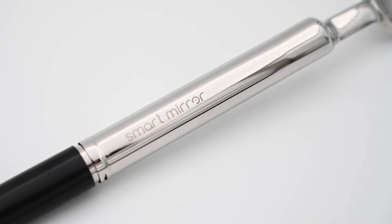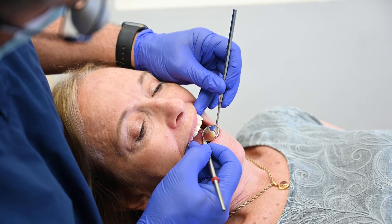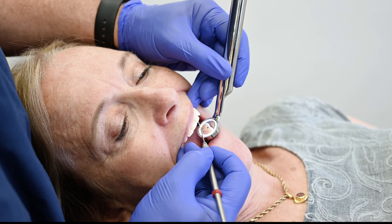For centuries, dentists have gotten used to indirect vision with a dental mirror. That is, until now. Introducing SmartMirror.